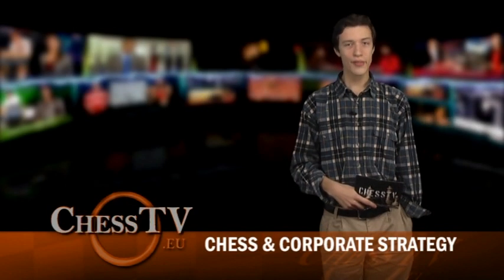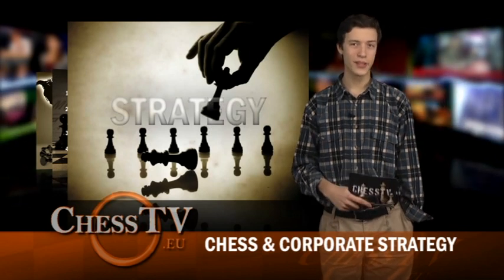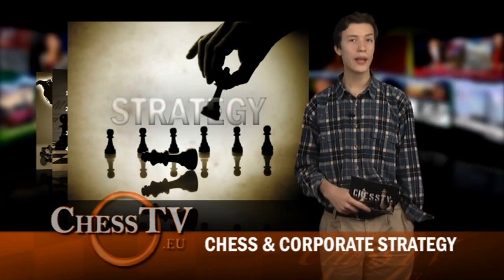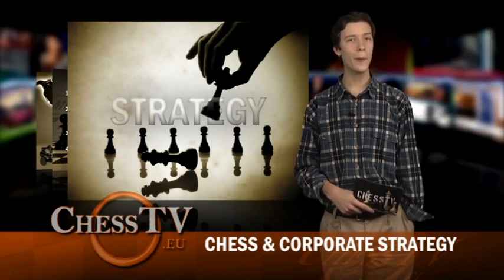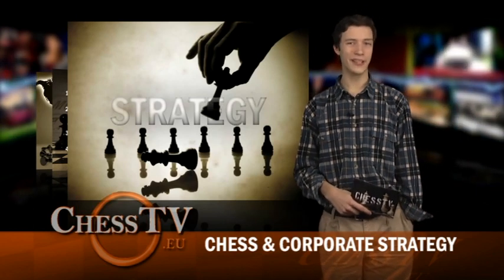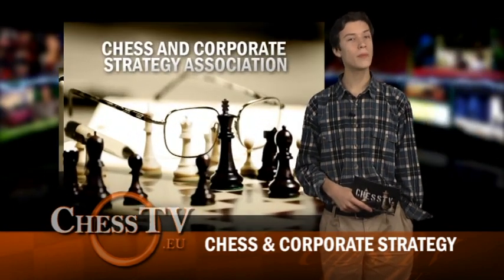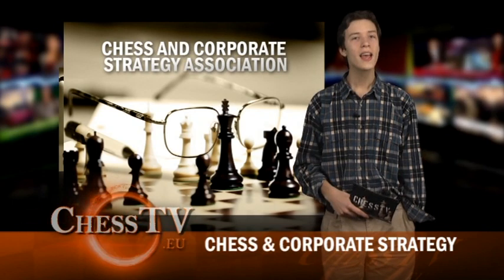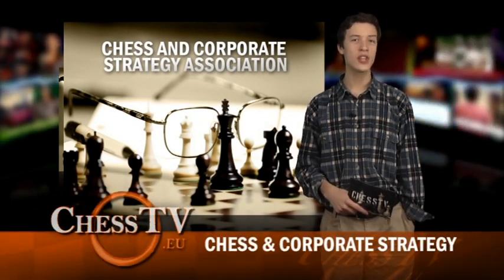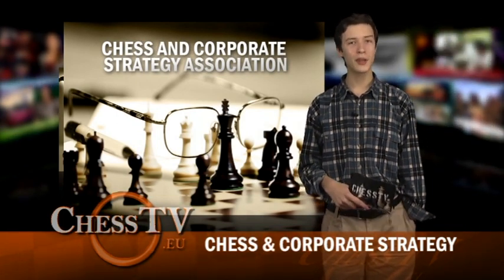We all know there's a lot of strategy in chess, and who doesn't need knowledge of strategy? It used to be the coveted knowledge of kings and world leaders, nowadays more popular in the corporate world. So what better and more fun way to teach it than by using chess? And that's exactly what the Chess and Corporate Strategy Association does — it's an innovative approach to executive education, an ideal tool to support enterprises when facing global market challenges.